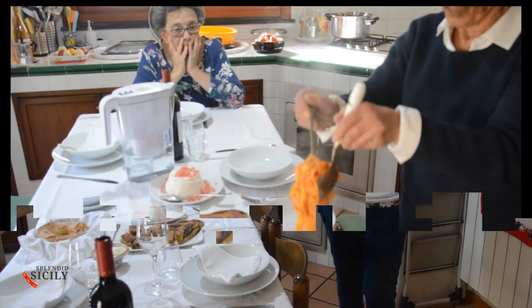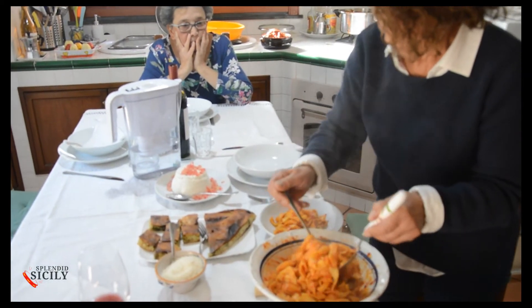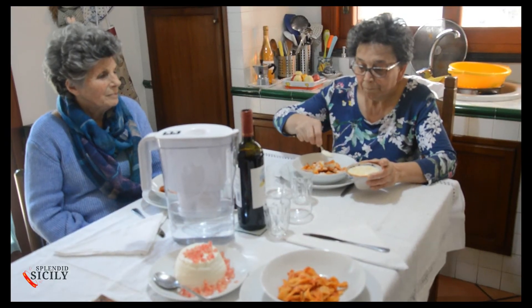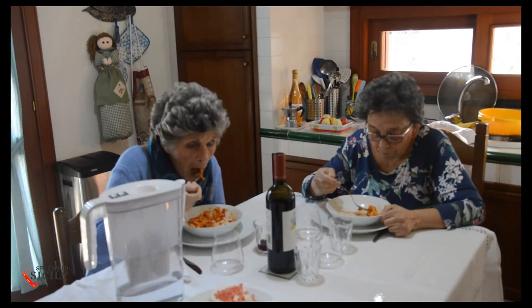Thank you for everything, Miss Maria Grazia. Thank you, beautiful Sicily, for the hospitality of your people. A nice Sicilian kiss! Ciao, ciao!